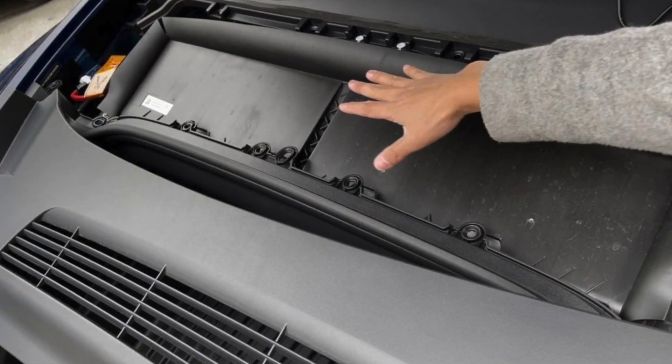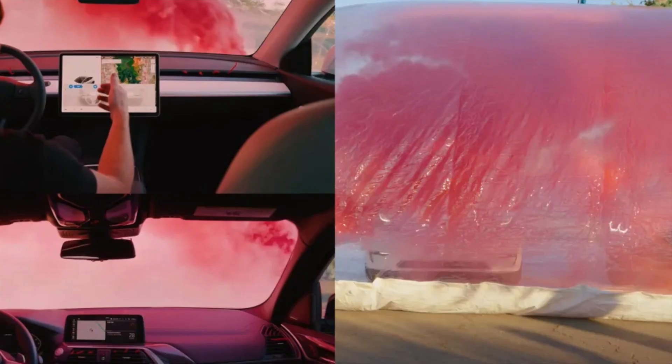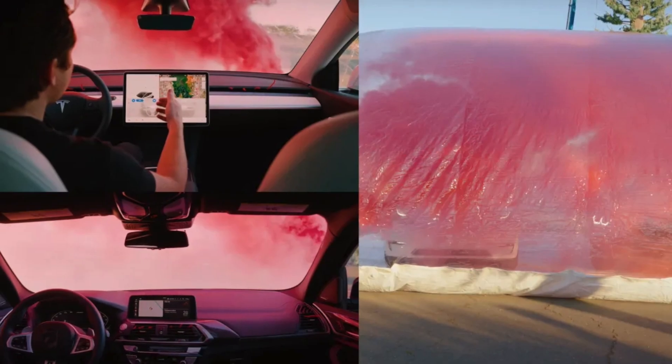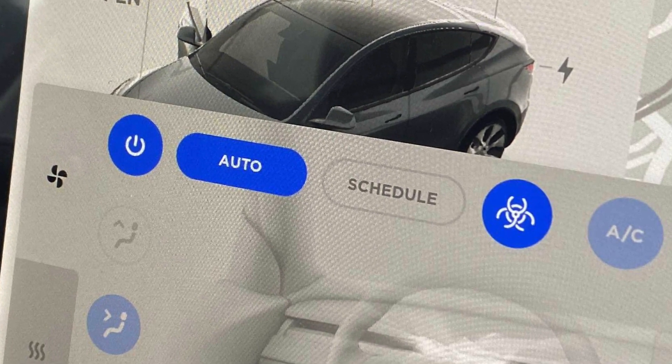The Model Y is also rocking a secret feature that doesn't get enough attention: the HEPA filter. Basically a hospital-grade air filtration system with bioweapon defense mode, as Tesla calls it, because it literally can filter out external toxins from the air. Tesla recently uploaded a video showcasing how these powerful filters prevent smoke, toxins, or even a chemical attack from reaching the interior. Unfortunately, the Model 3 doesn't have that — the HEPA filter takes up too much space, and the Model 3 is the only Tesla that does not have the hatch design or the HEPA filter.